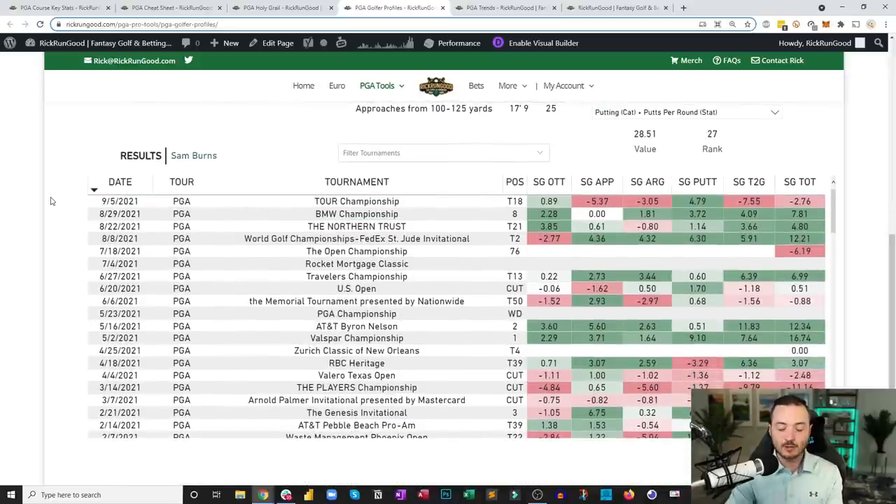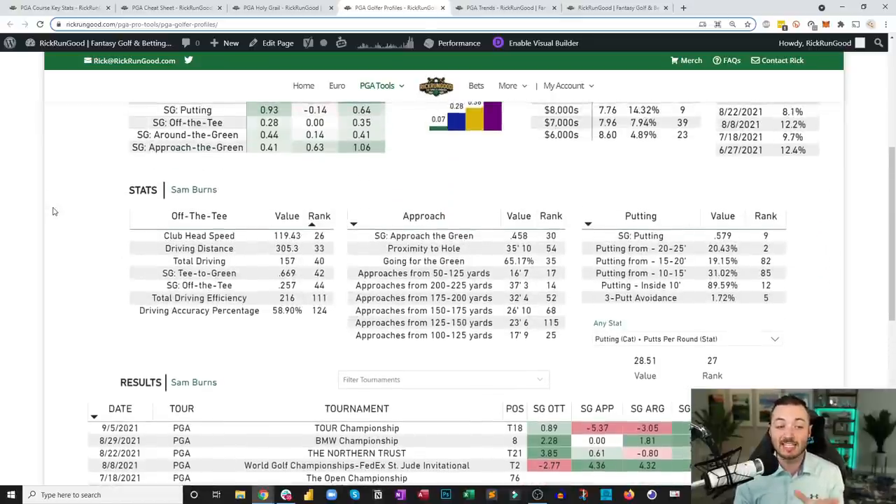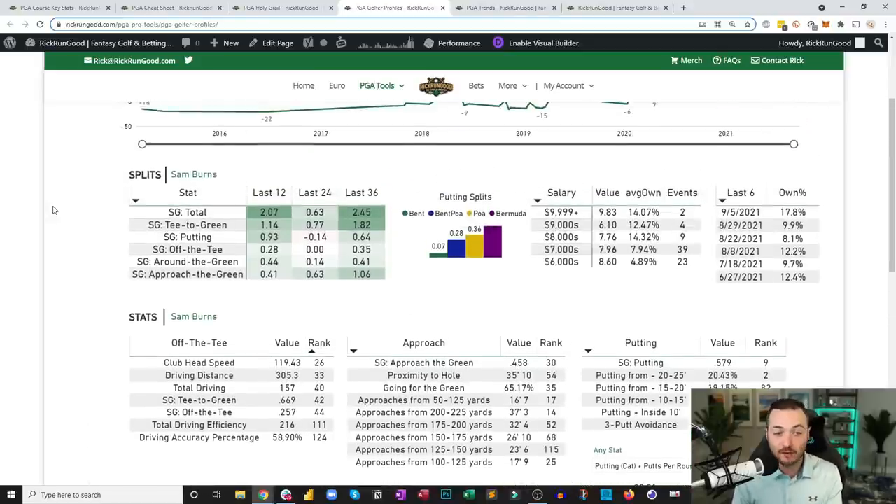In 12% of his rounds last season, Sam Burns gained at least five strokes on the field in a single round — the highest rate on the PGA Tour. When you look at gaining three or four strokes per round, he's among peers like Bryson DeChambeau and Justin Thomas. He only had one win to show for it last year, but with a few close opportunities, if he cleans up one bad round a week, he's going to contend and win a lot.